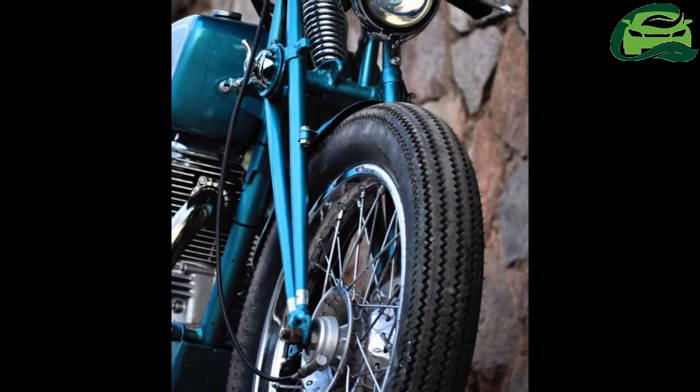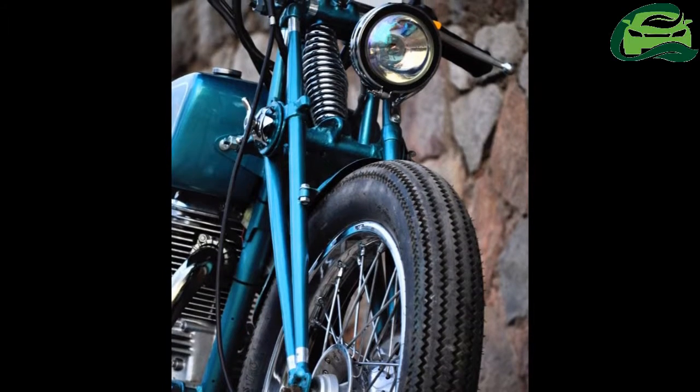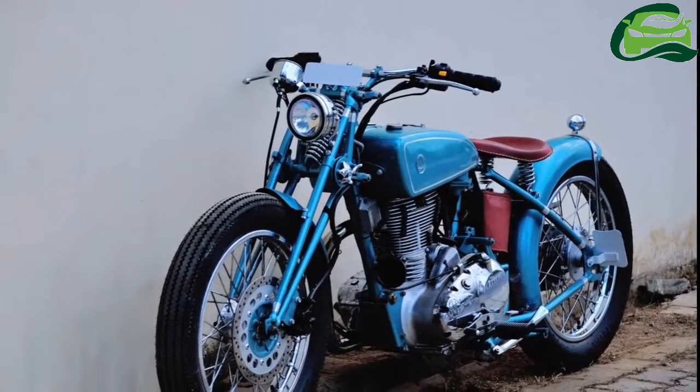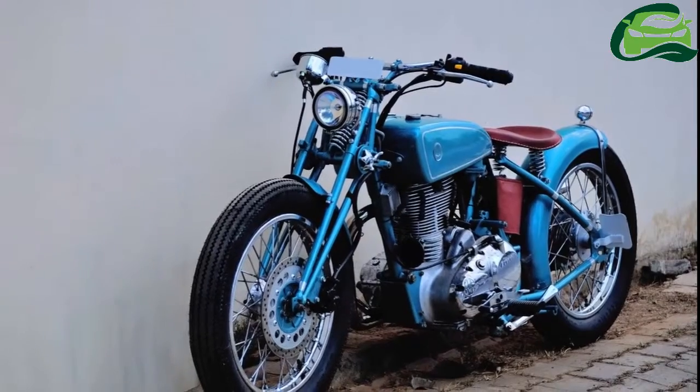Paranam Designs from Delhi have transformed a 2010 Royal Enfield Classic 500 into a custom bike that looks straight out of the 1930s. P. Santosh Kumar of Paranam Designs is the man behind this project.